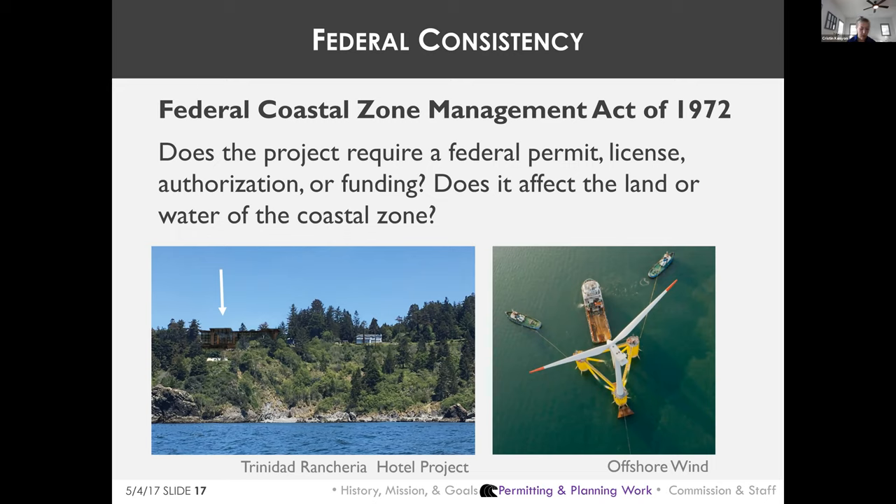Two examples of projects requiring federal consistency review: The Trinidad Rancheria is a sovereign nation whose tribal trust lands are not part of the coastal zone, but the Commission had federal consistency review authority over the proposed Trinidad Rancheria hotel project because the Bureau of Indian Affairs provided a loan guarantee. Another upcoming example is the Department of the Interior's Bureau of Ocean Energy Management leasing in federal waters for offshore wind development.